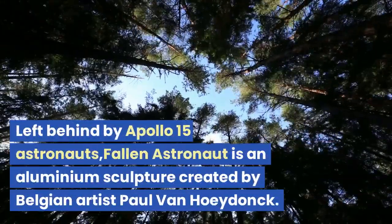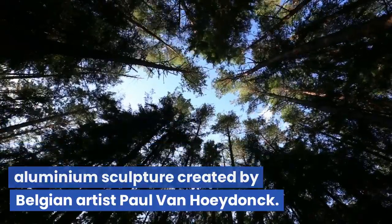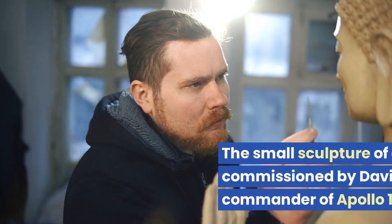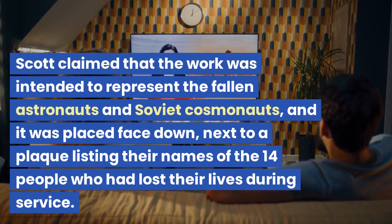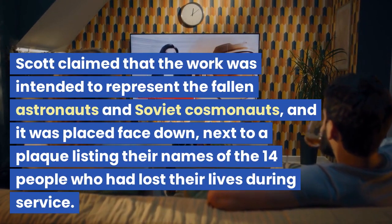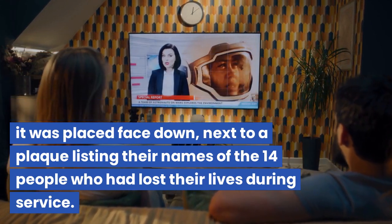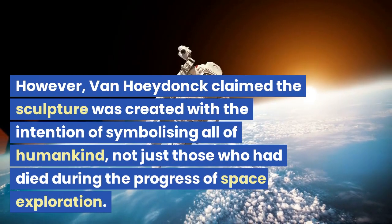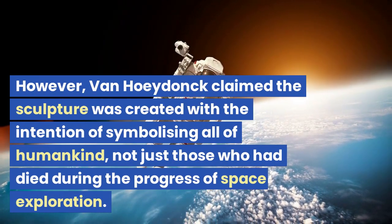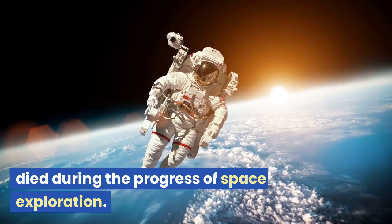Left behind by Apollo 15 astronauts, Fallen Astronaut is an aluminium sculpture created by Belgian artist Paul Van Hoeydonk. The small sculpture of a human was commissioned by David Scott, mission commander of Apollo 15. Scott claimed the work was intended to represent fallen astronauts and Soviet cosmonauts, and it was placed face-down next to a plaque listing the names of 14 people who had lost their lives during service. However, Van Hoeydonk claimed the sculpture was created to symbolize all of humankind, not just those who had died during space exploration.